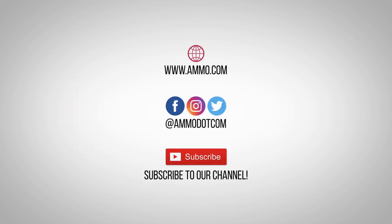Check out today's best ammo deals by visiting us at ammo.com, follow us on social media, and most importantly be sure to subscribe to our channel right here on YouTube for more high quality videos to help you stay armed both physically and philosophically.